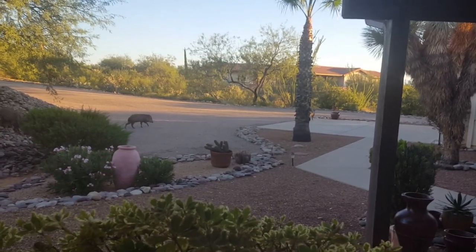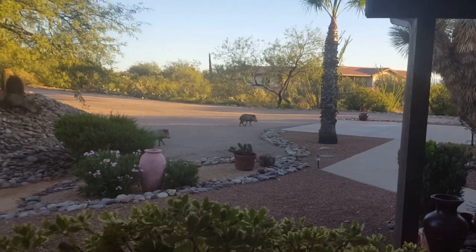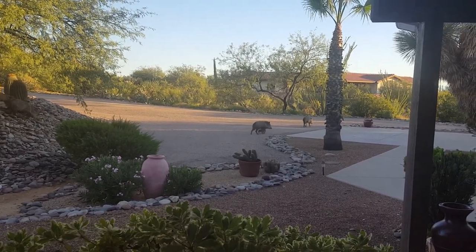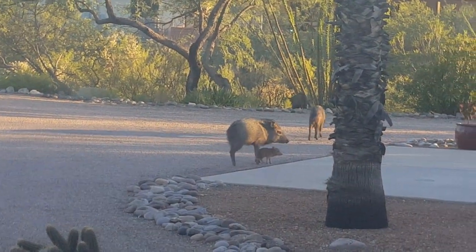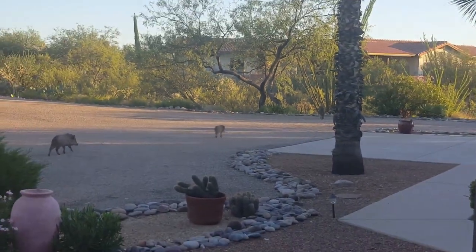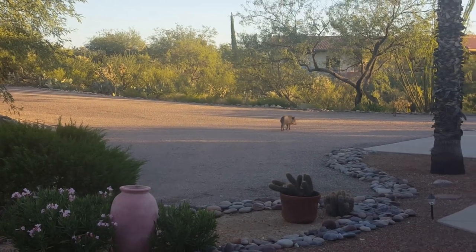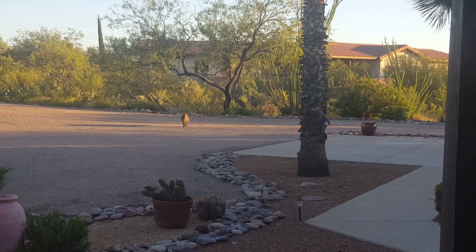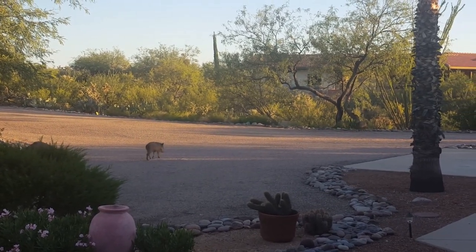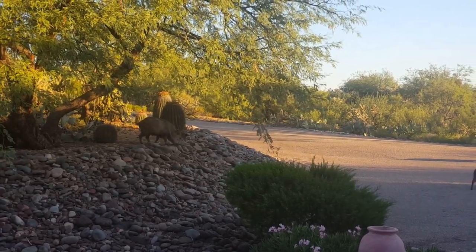It looks like everybody's starting to leave now. There's a little mama and baby — they just stay right underneath. There's another one, another one, here comes a few more. They're headed for that next wash over there in between me and that house. There's another one, another one. This guy's still eating up here and there's still a few on the side of my house.